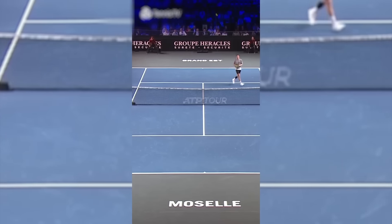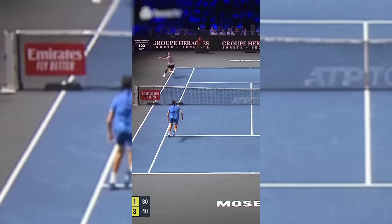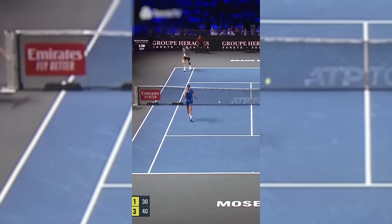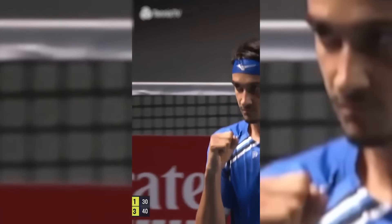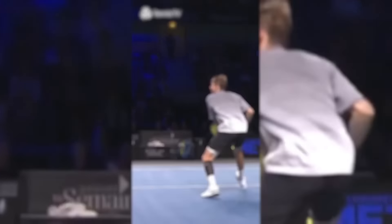In this incredible clip, Bublik attempts an incredible trick shot by hitting the ball with the grip of his racket. Unfortunately, he makes it very obvious to his opponent, who wins the point and the game. You have to give points to Bublik for effort. Honestly, what the hell was he thinking?